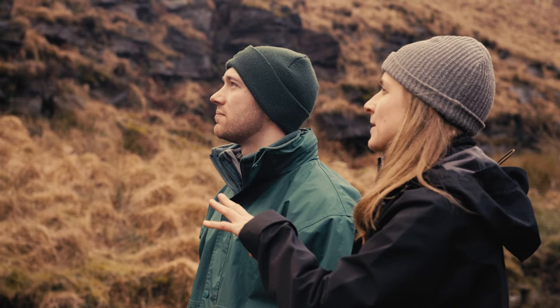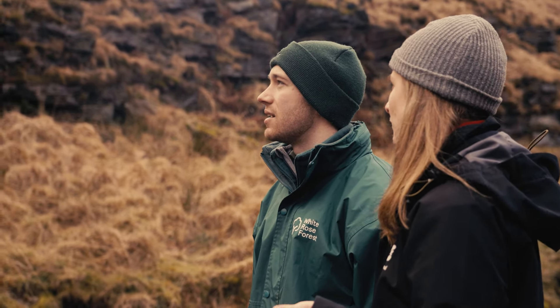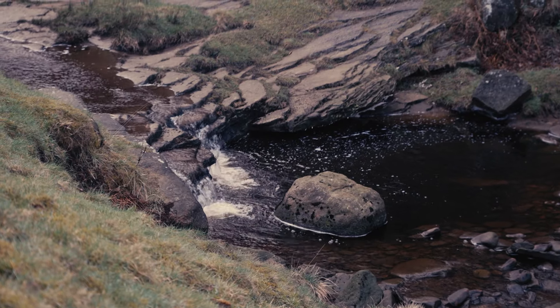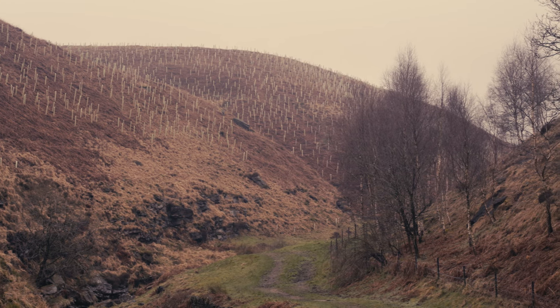Part of that will be restoring our upland blanket bog. Another thing we'll be doing is installing thousands of leaky dams to hold back water and help with natural flood management. The third key element we're looking at is tree planting and looking to recreate the woodland habitat that would have existed in the steep-sided valleys at the edge of the moorland.